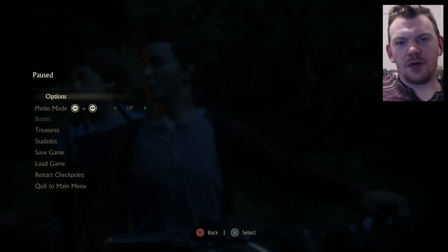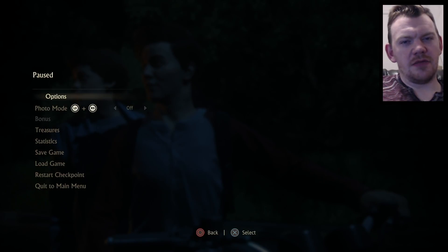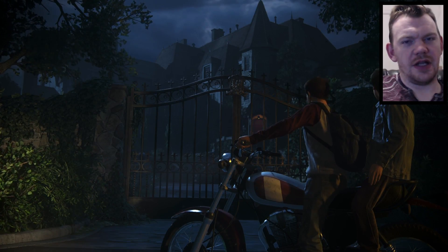Hey guys, welcome back to Uncharted 4, Part 23. Yep, it's definitely going long. Let's just get right into it - last part was quite long. I'll try not to let it get that long.